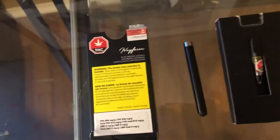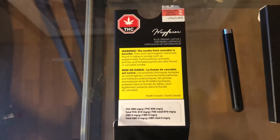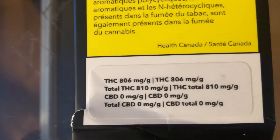I'm going to be showing you another one right now. So we're sitting here with a Wayfair product. As you can see, we have our pen and we have our oil sitting right there. Wayfair is a top shelf product. We're going to be doing some Blue Dream today — this one here is a vaporizing cartridge. Looking down, we have 810 milligrams per gram.